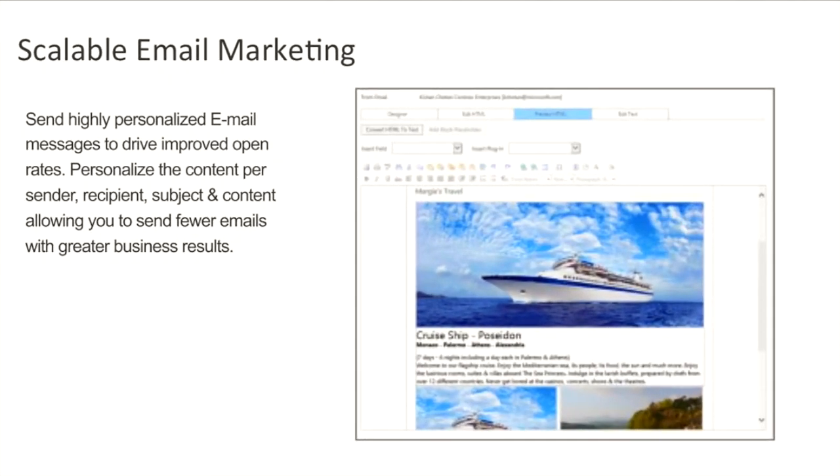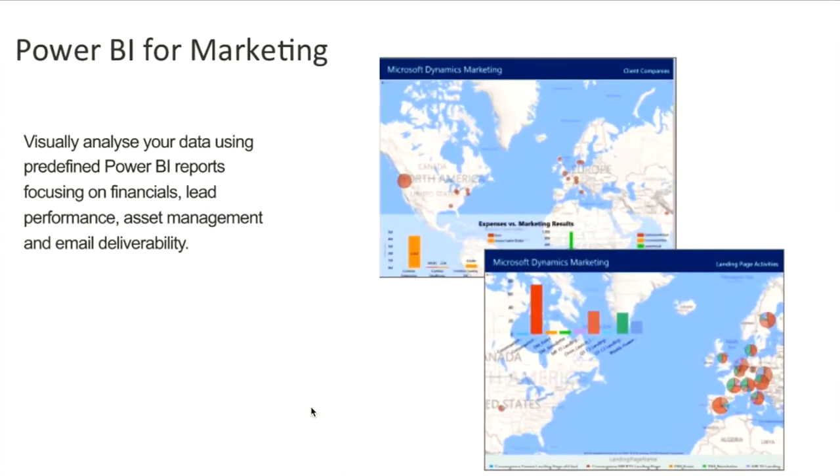Scalable email marketing enables you to send highly personalised email messages to drive improved open rates. Personalise the content per sender, recipient, subject, and content, allowing you to send fewer emails with greater business results. Power Business Intelligence for marketing: visually analyse your data using predefined Power BI reports, focusing on financials, lead performance, asset management, and email deliverability.